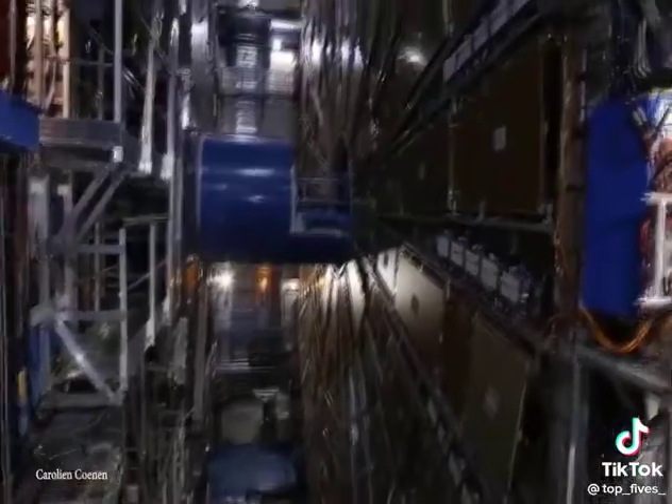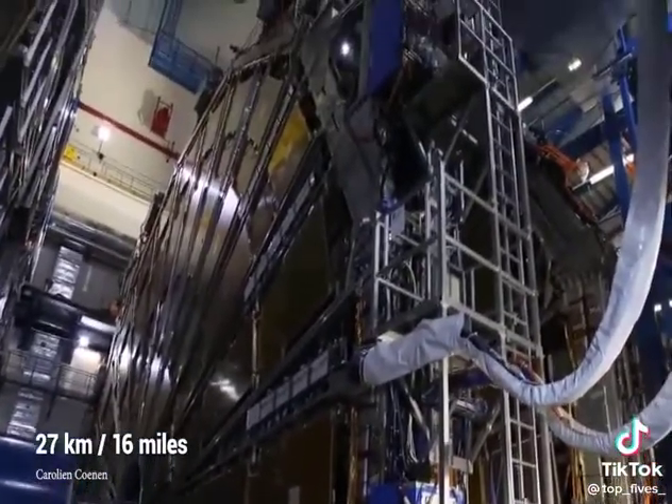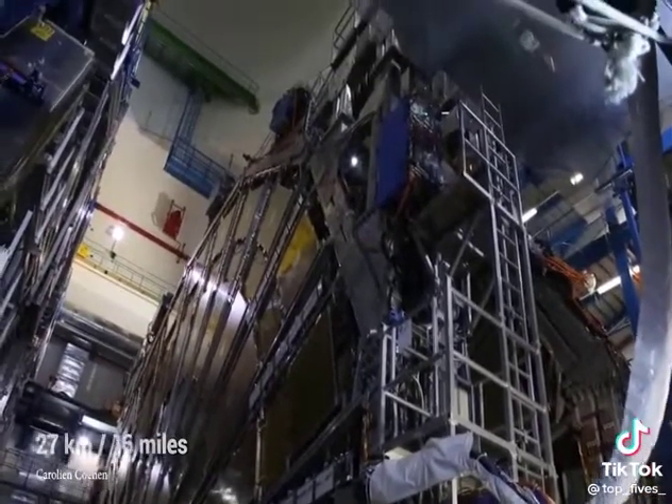The Large Hadron Collider, or LHC for short, lies at a massive tunnel 27 kilometers in circumference and is the world's largest high-energy particle collider.